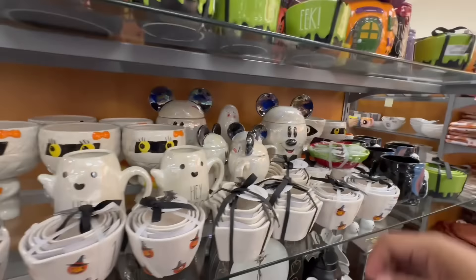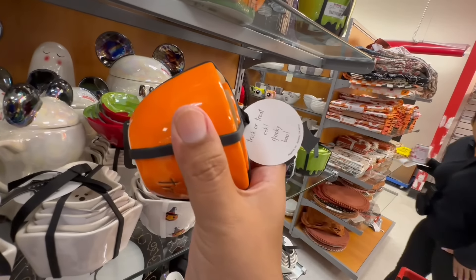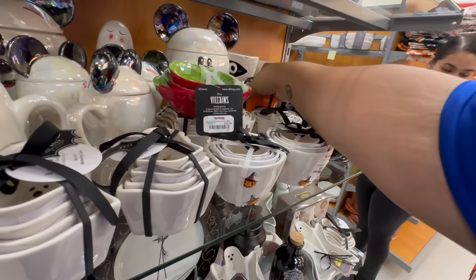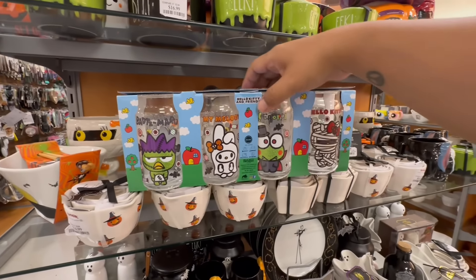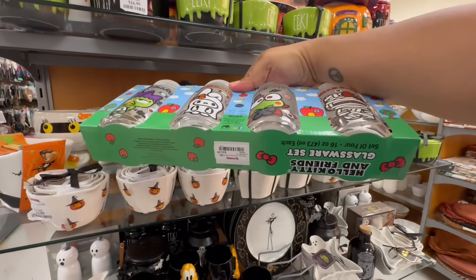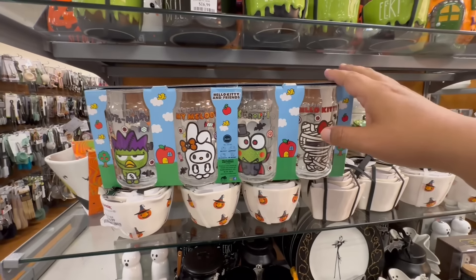The villain measuring cups — I already grabbed one for me and one for Crystal. And check out these four Hello Kitty, Kuromi, My Melody, and Badtz-Maru glasses for $16.99 — so stinking cute. Four glasses for $16.99 are definitely a hot item, so hopefully you guys find these at your local TJ Maxx.